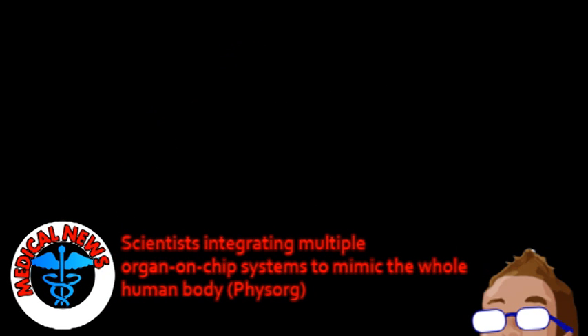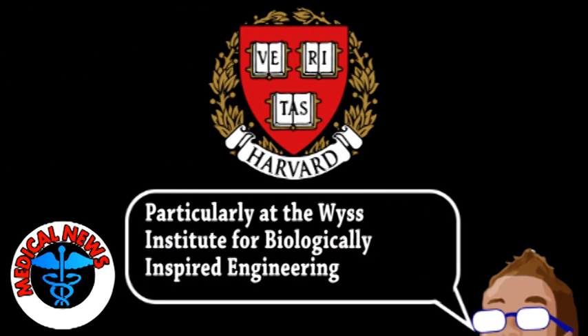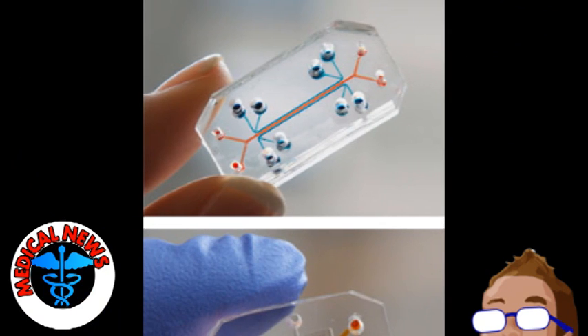Our top story comes from the world of medicine. A group from Harvard had entered into a cooperative agreement with DARPA worth $37 million, with the goal of developing human-on-a-chip technology. Now, you might have no idea what that means, so to help you understand, we need to discuss organ-on-a-chip technology.